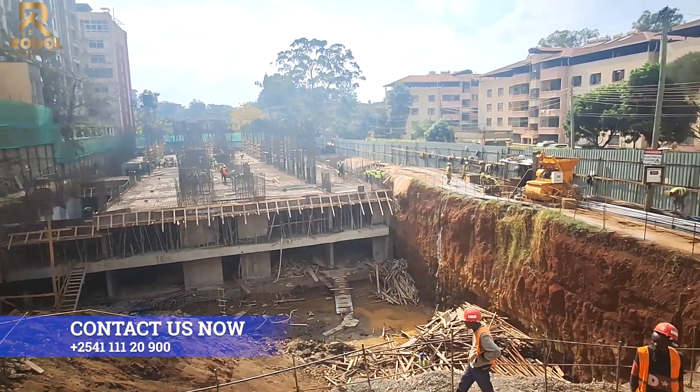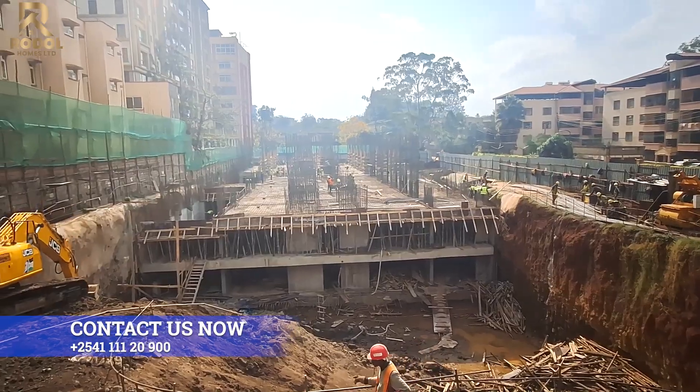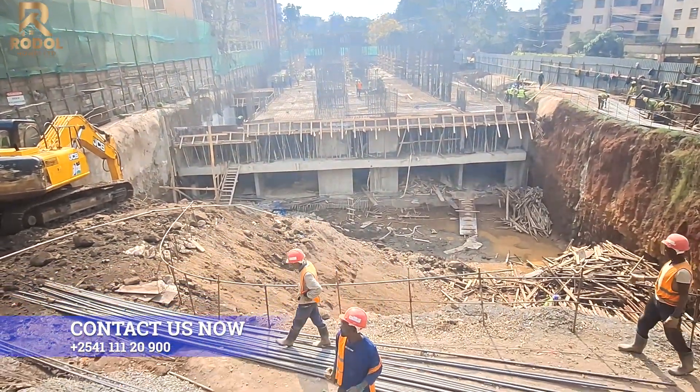The project also boasts recreational areas such as gyms on all towers and a swimming pool on Tower A.